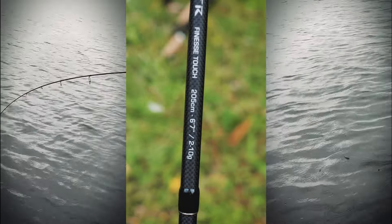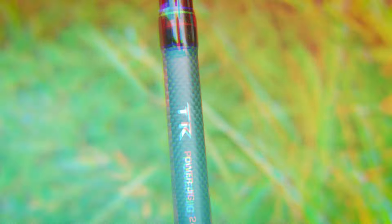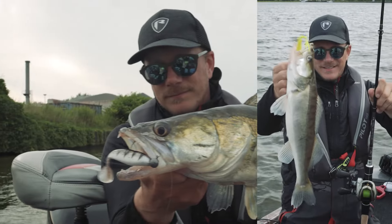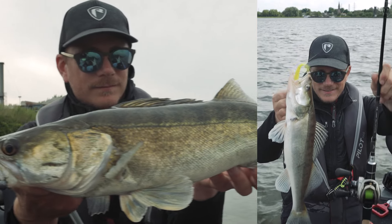From finesse fishing with the super light fast action finesse touch rated 2 to 10 grams, right up to casting big replicants, there's a rod in this range that will cover your needs, right down to specific applications like drop shot fishing and vertical fishing, so be sure to check these out.